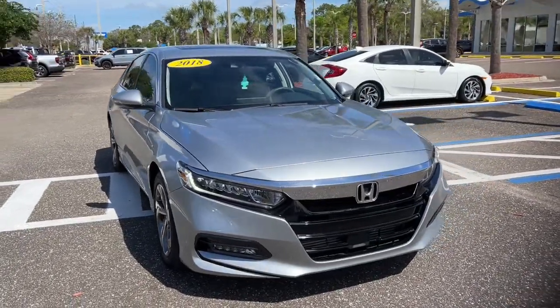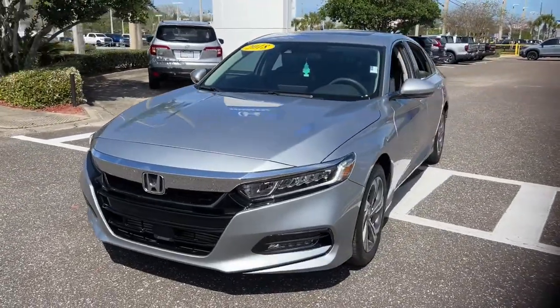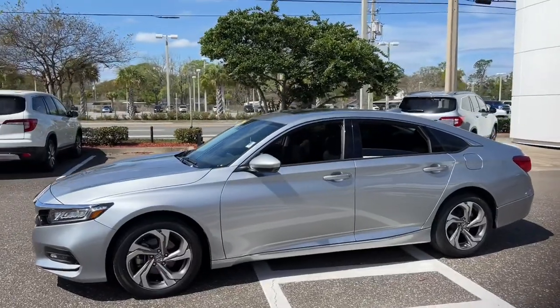Picture yourself in the 2018 Honda Accord. With less than 30,000 miles on the odometer, this vehicle provides excellent value. Prepare to be amazed by the Accord.